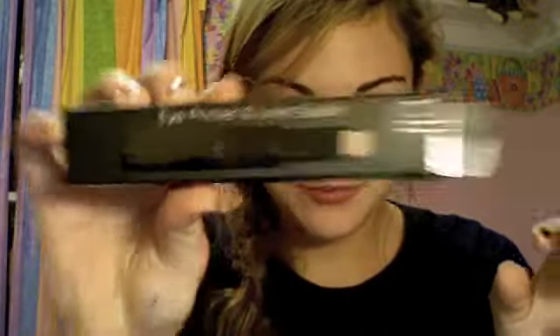Eye Primer and Liner Sealer. And I was really excited when I got this because I just ran out of my Urban Decay Primer Potion, and it was just a little sample size. So, I got a new primer and liner sealer. My eyeliner on the bottom sometimes smears when I wear it during the day. So, I was really excited to get this. This is the primer side — looks like that, and it has a really nice consistency. I've just tested it on my hand and it looks really, really good. And then this is the liner sealer side — looks like that, and it's clear.